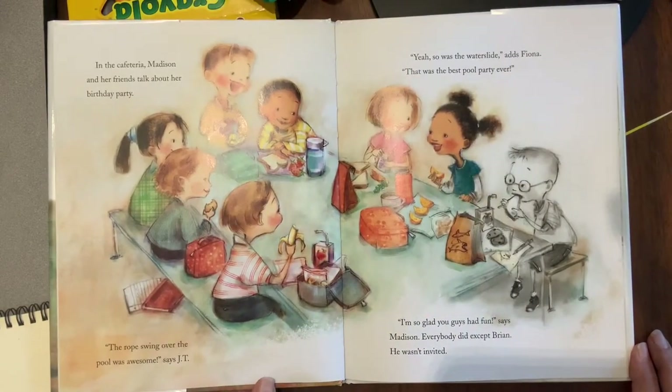In the cafeteria, Madison and her friends talk about her birthday party. 'The rope swing over the pool was awesome,' says JT. 'Yeah, so was the water slide,' adds Fiona. 'That was the best pool party ever.' 'I'm so glad you guys had fun,' said Madison. Everybody did — except Brian. He wasn't invited.